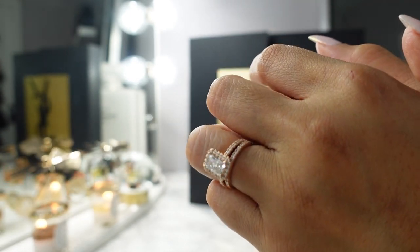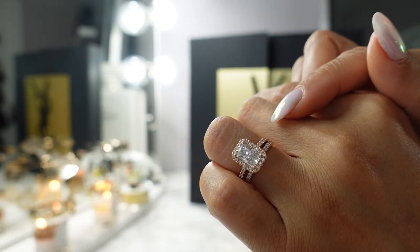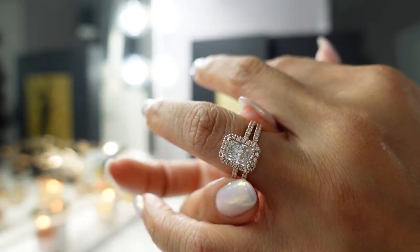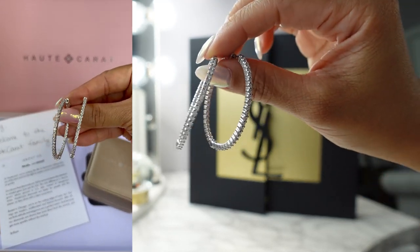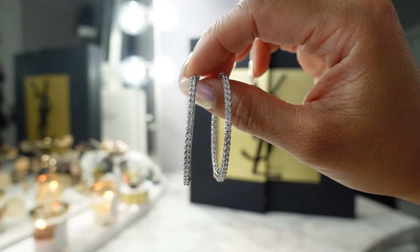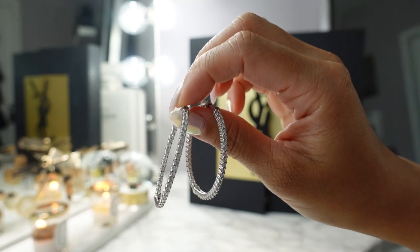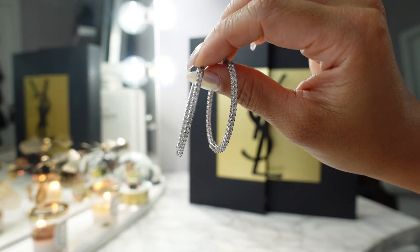This ring I'm wearing is the Radiant Cut Halo in rose gold — it's about two carat diamond total weight with pavé diamonds all along the side. I also have these beautiful oval inside-out hoop earrings. I wore these to a wedding recently and got so many compliments. Even with my hair down, which I wear most of the time, these are still so sparkly and easy to see through or underneath your hair.